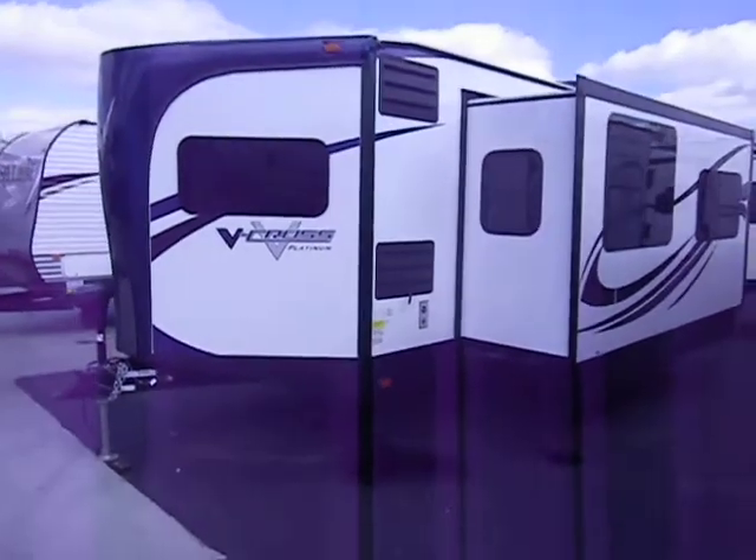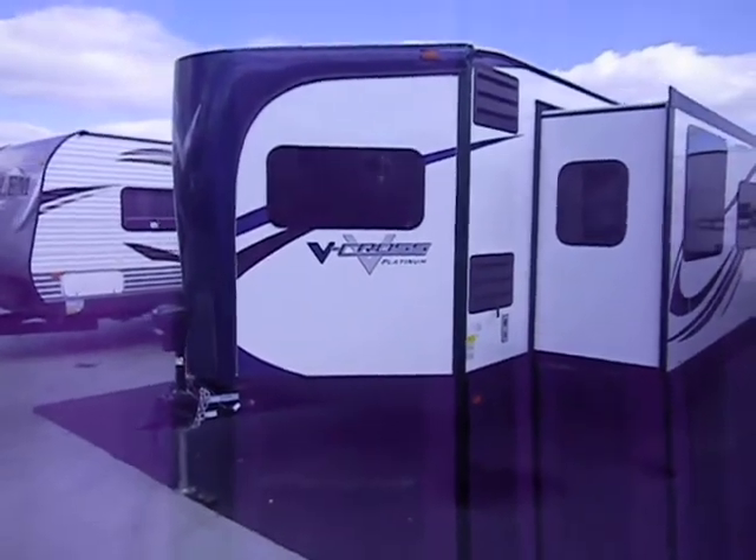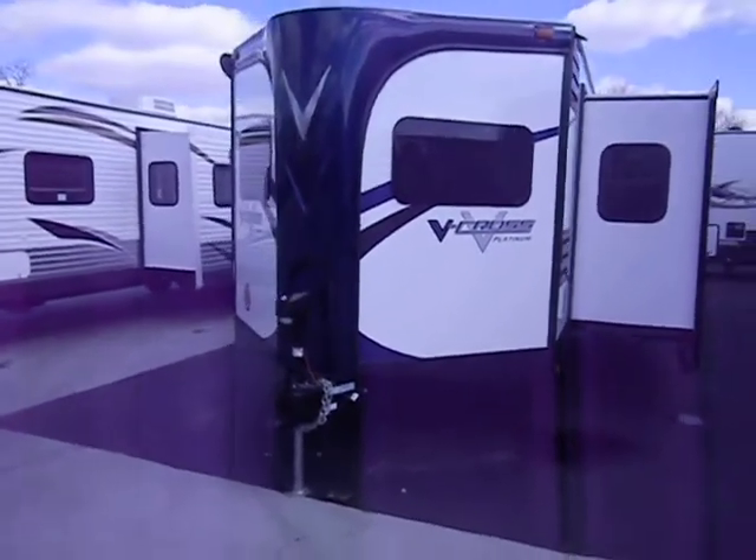Welcome to a video on the Forest River V-Cross Platinum. This is the model 32 VFKS. Take a minute to walk around the outside and the inside of this coach.